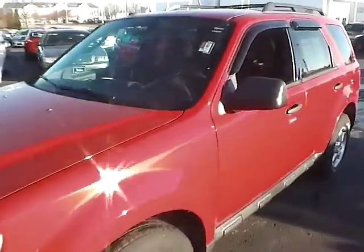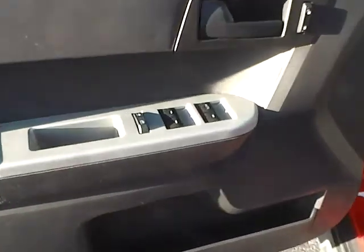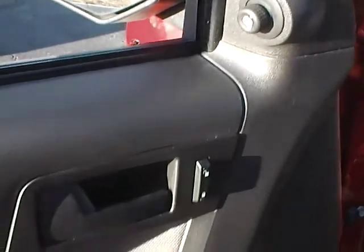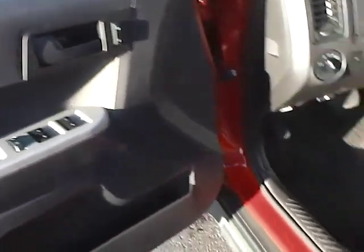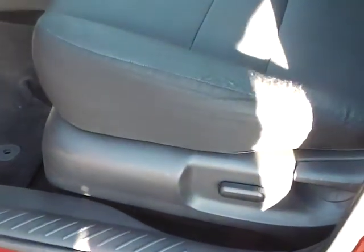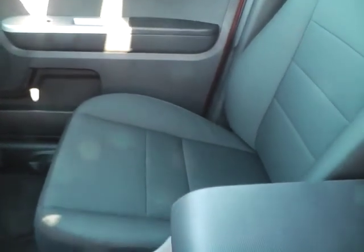Taking a look at the inside of the Ford Escape here — over on the doors you have your power windows and door locks, power mirrors, and all the controls there. The vehicle does have a power driver's seat. These are cloth seats, overall in very good shape.